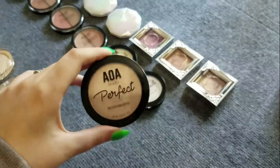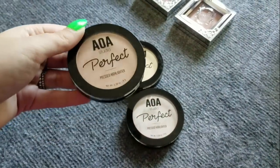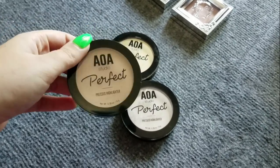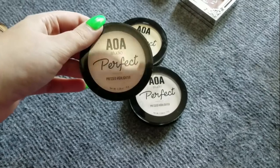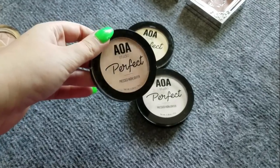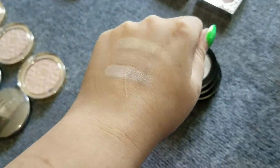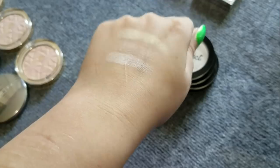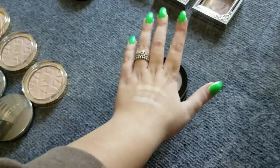Moving up to the AOA Perfect Pressed Highlighters from Shop Miss A — they're a dollar. They're kind of a more subtle, softer strobing effect, not really giving you a high shine or glossy shimmer. It's just a soft, diffused highlighter look, which I do go for, but I have ones I love more. For now I'm going to put these in the maybe section and see where we're at at the end.